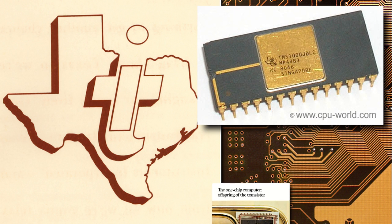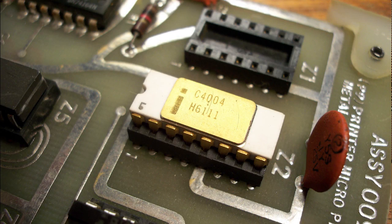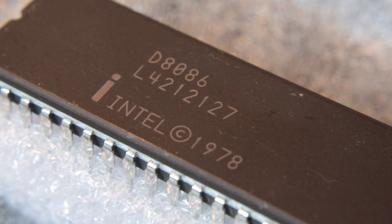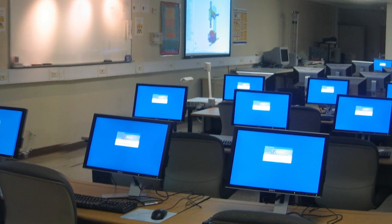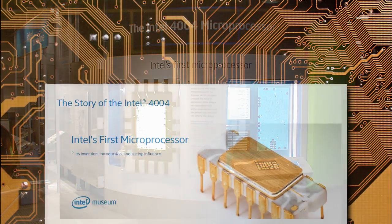Moreover, the design for the TI TMS 1000 microprocessor was actually completed before the Intel 4004, but Texas Instruments didn't sell it to the public until 1974. The Intel 4004 would eventually be succeeded by the Intel 4040, 8008, 8080, and onward to the 8086, leading to the famous x86 microprocessor family that powers most desktop computers to this day.